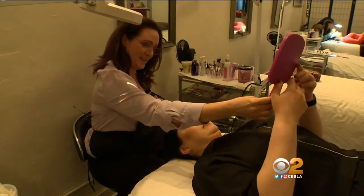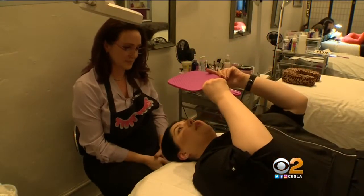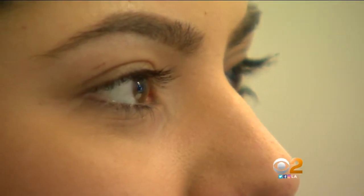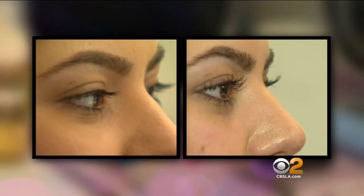Okay, I'm going to hand you a mirror. Wow. This is amazing — look at those lashes! Remember our model's lashes before the lift? Here's what they look like after. Unbelievable.